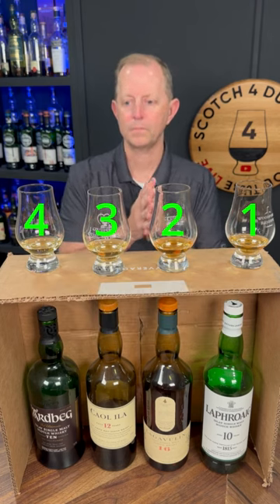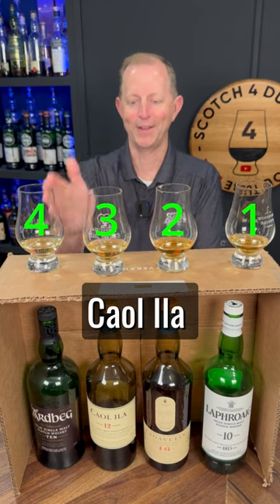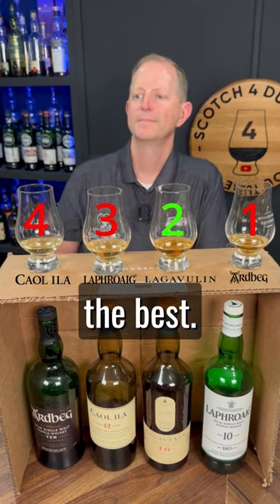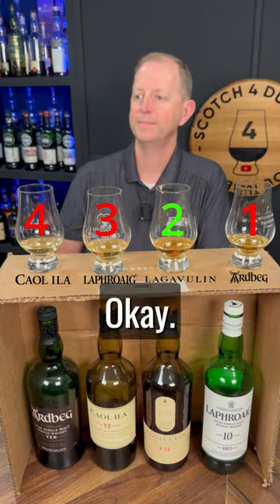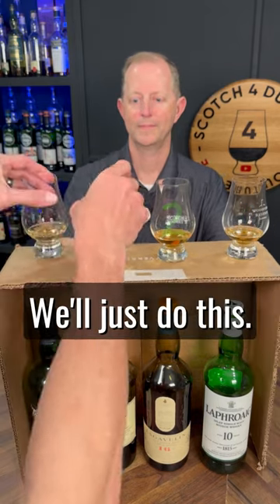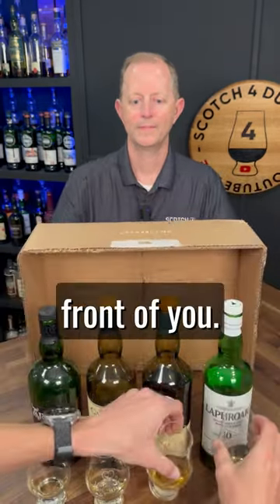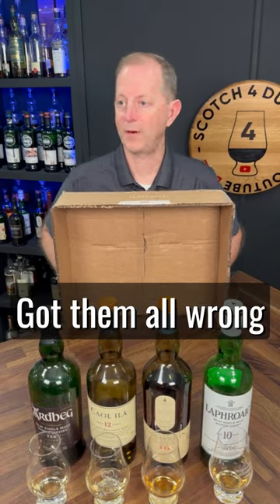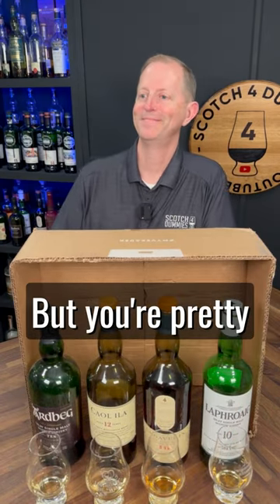These are kind of the base offerings from the distilleries. Caol Ila, Laphroaig — Laphroaig are big. So you think you liked the Ardbeg the best? Possibly. Okay, hang on — putting them right in front of you. You picked Laphroaig 10 as your favorite, but you didn't get any of them right when guessing. You're a dummy, but you're pretty true to your Laphroaig roots.